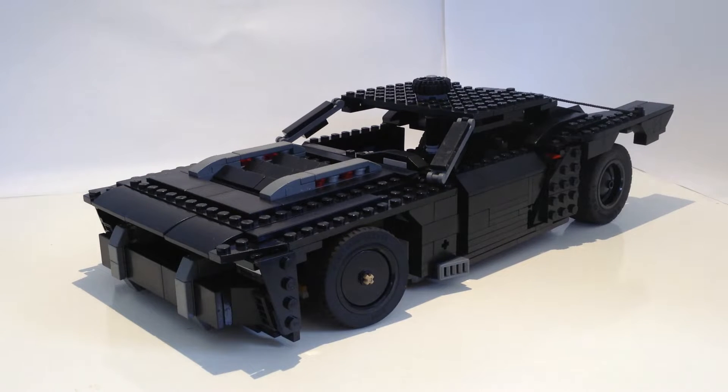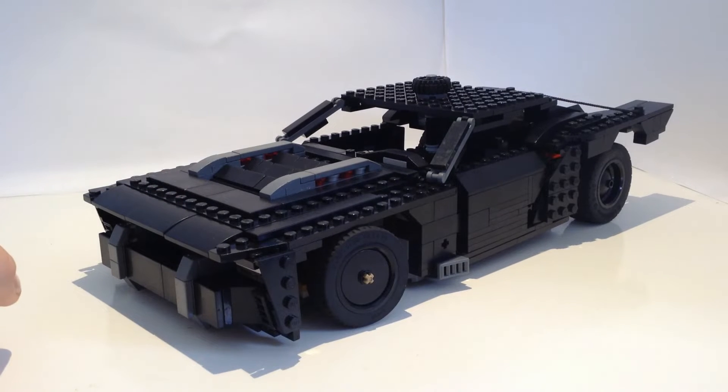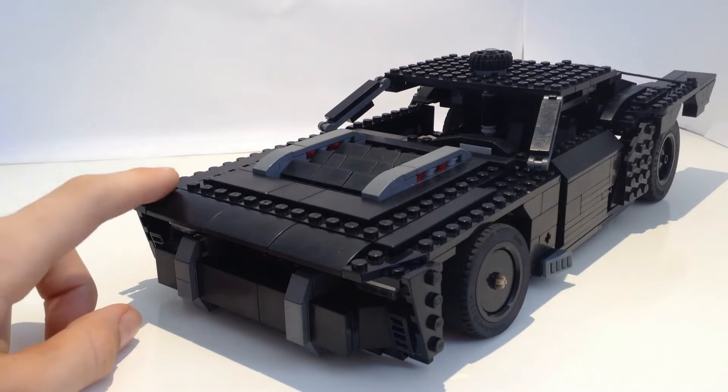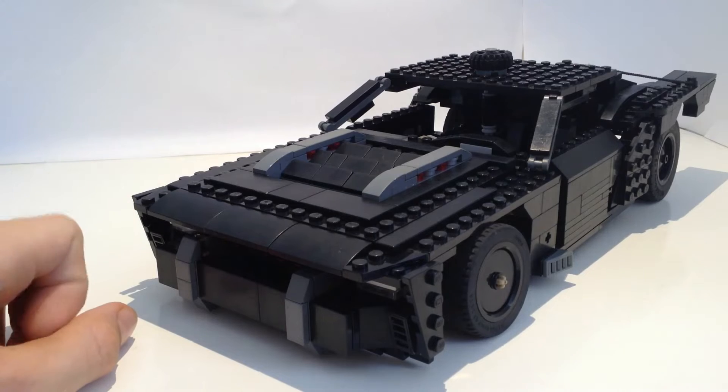Hello everyone and welcome to my new Yeet Cars video. Today we'll be looking at a car that is from a very, very new movie. Let's get right into it. Write in the comments if you think that this should have been a Lego set in the 2022 Lego sets.